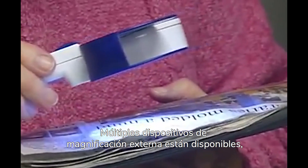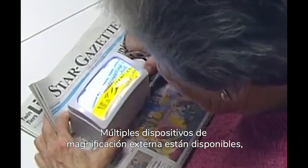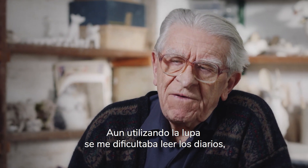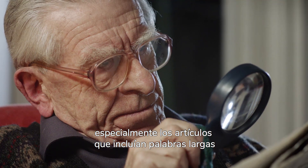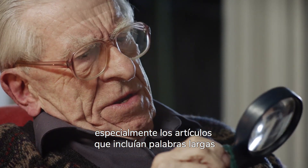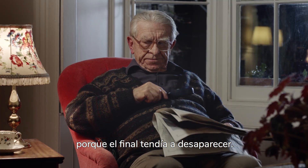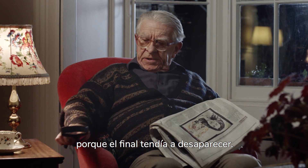A number of external magnifying devices are currently available for use, but these have limited acceptance by some patients. Even with the magnifier, I found it difficult to read newspaper print, especially any article which included long words. The end of words tends to disappear completely.